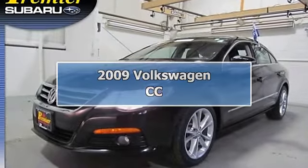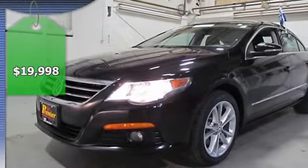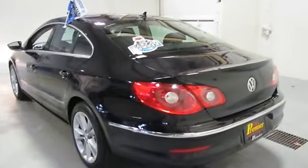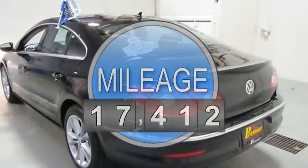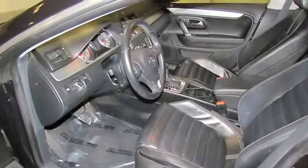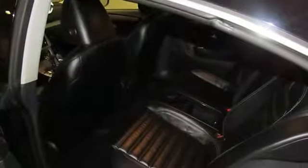Certified and loaded: 2.0L I4 TFSI DOHC turbocharged, black with leather seat trim, four-wheel disc brakes, eight speakers, anti-lock brake system, alloy wheels, AM/FM with 6-disc in-dash CD changer, auto-dimming rearview mirror, automatic temperature control.